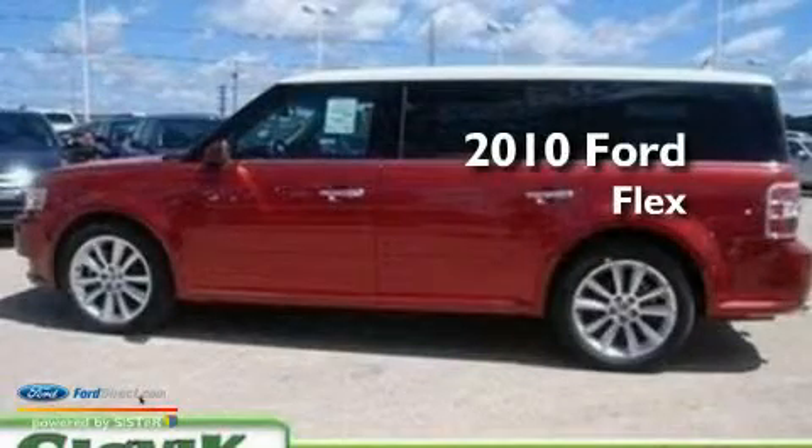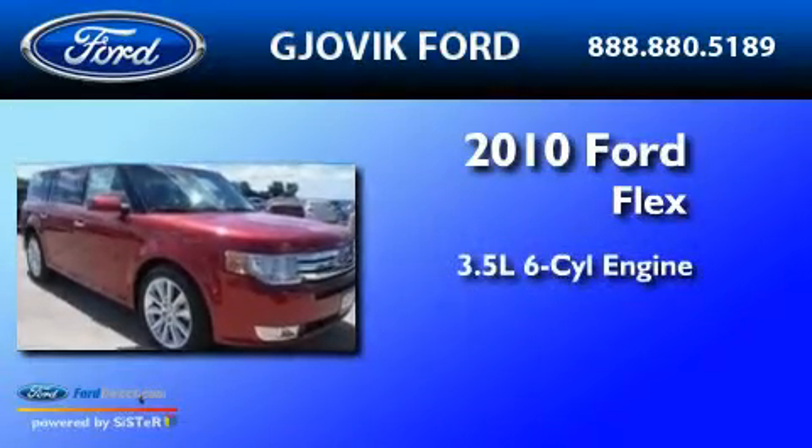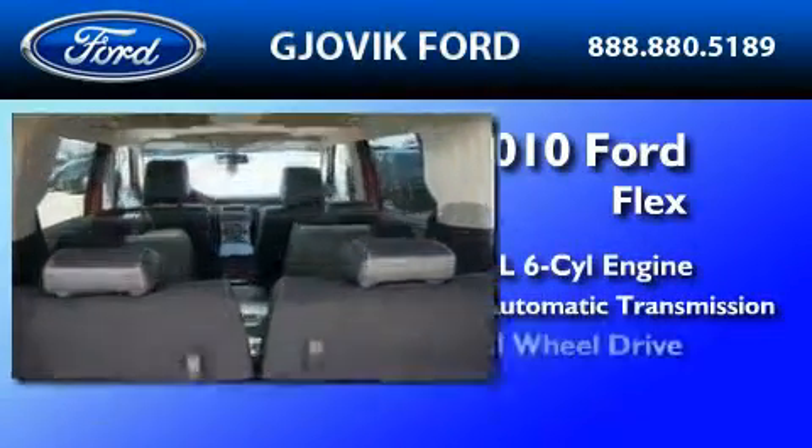This is a brand new 2010 Ford Flex. It has a 3.5 liter 6-cylinder engine, a 6-speed automatic transmission, and all-wheel drive.